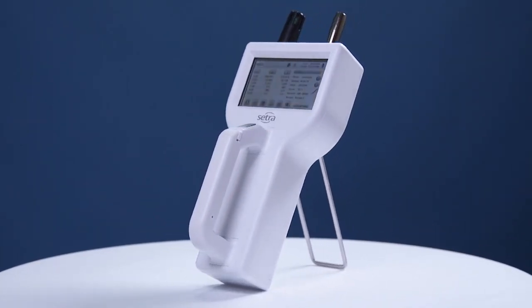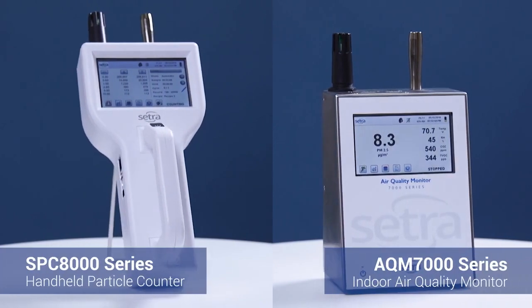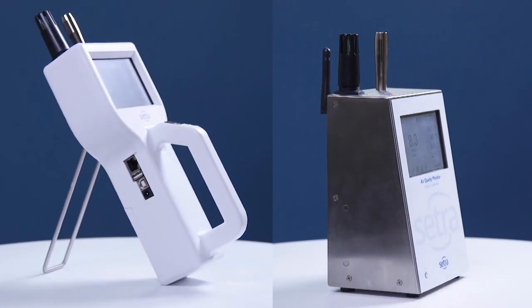A particle counter, whether it's a handheld device or a remote monitor, can let you know if something's wrong. A sudden increase in particles can indicate underlying problems like a broken door seal or a malfunctioning air handling unit. Particle counters give immediate results, allowing you to take immediate action.